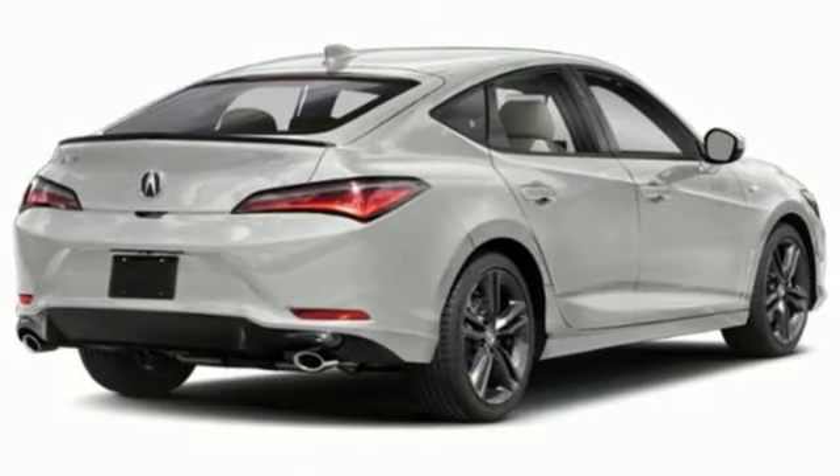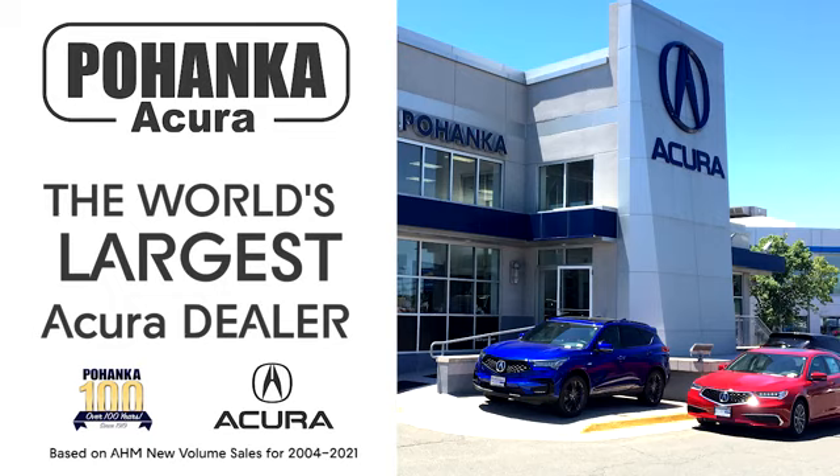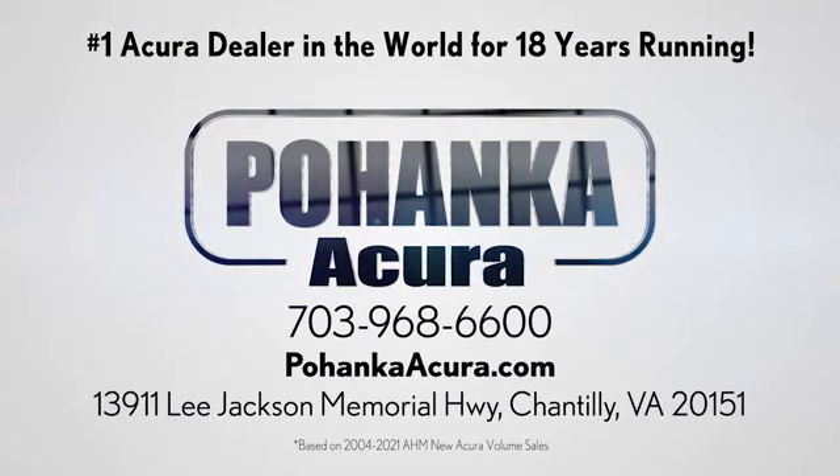At Acura, we manufacture exhilaration so you don't have to. Take it for a test drive today. Pohanka Acura is a great place to buy a car. We're conveniently located on Lee Jackson Memorial Highway in Chantilly.